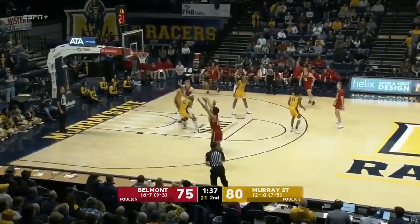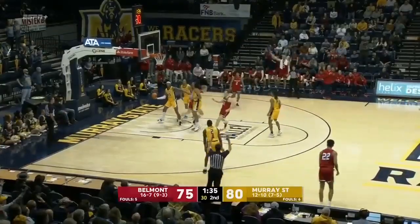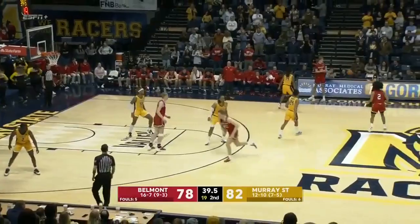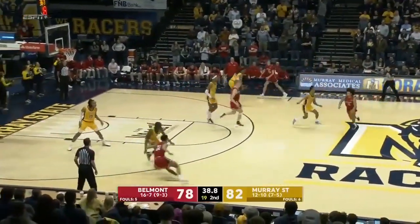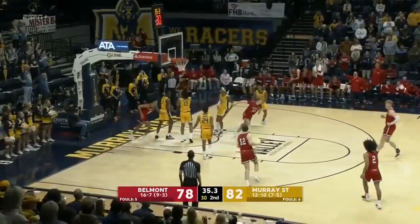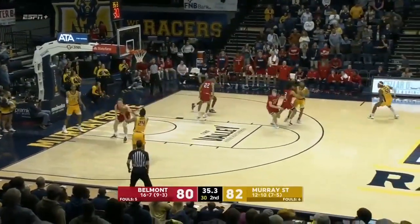Another play for Shepard. Great rotation — 33 for Ben Shepard. And Belmont down 82-78. There's Shepard going back door. He scores it. Casey Alexander, masterful out of timeouts. What a play call.